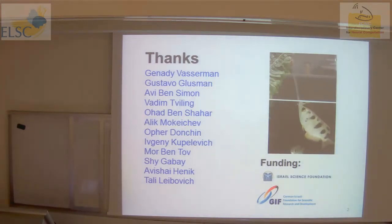Just to thank my collaborators — the work I'm going to present today was done by three people: Mo Bentov, Shai Gavai, and Talia Leibovic. This is mainly their PhD work.